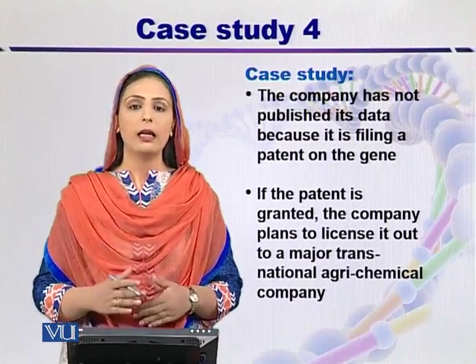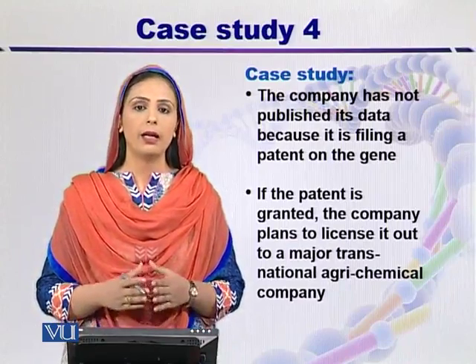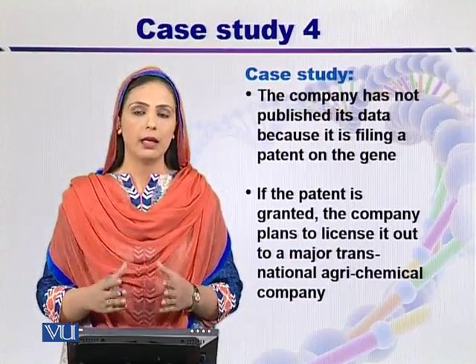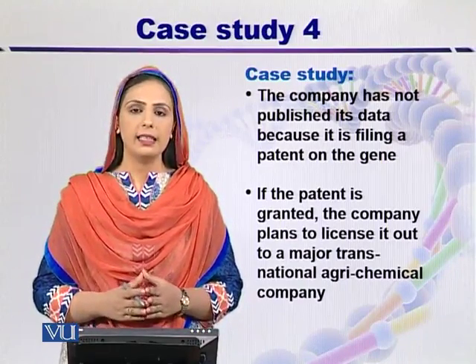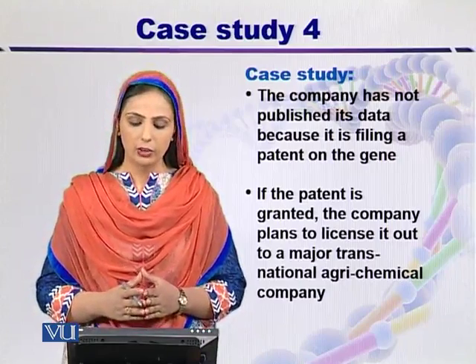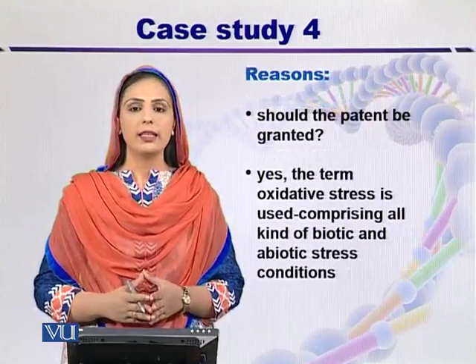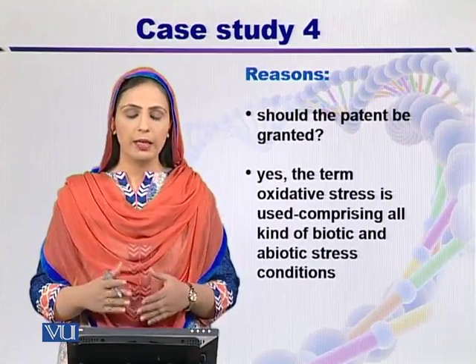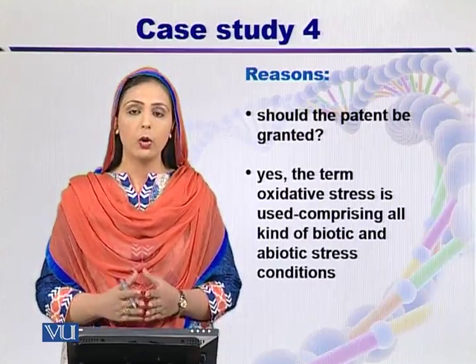The company can generate some income. The small biotechnology company can become a large biotechnology company and can easily share agreements with other national companies. The key question is: should they be granted permission to patent this gene or not?